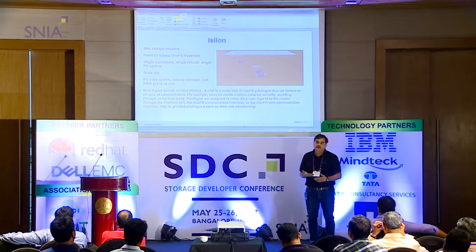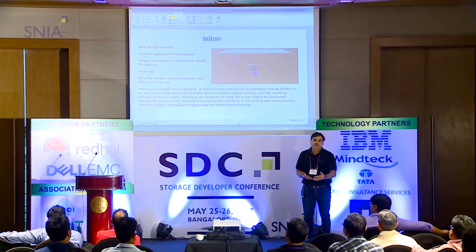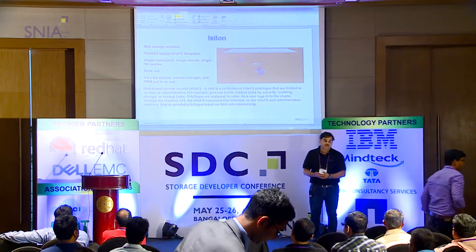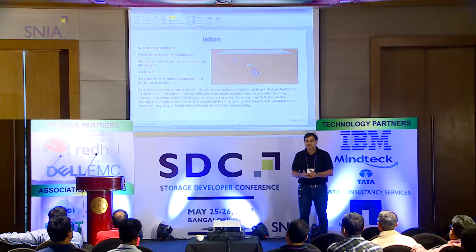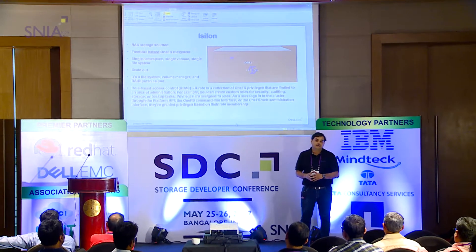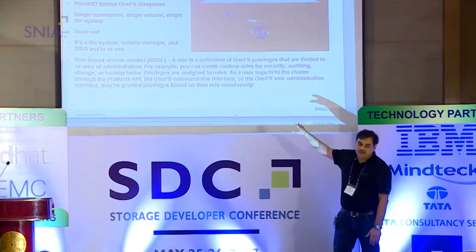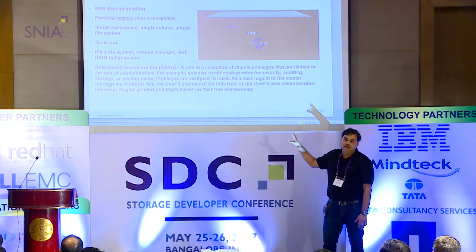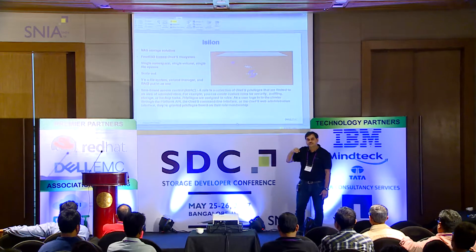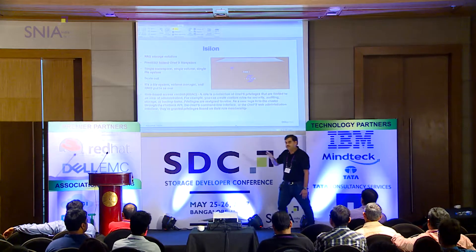Isilon is a NAS box — it's a clustered device. You can add nodes; it's a scale-out architecture. You add another node and you increase the performance and storage. We have a single file system, a single volume, a single namespace. We are actually a true single file system based on FreeBSD, called OneFS. There's also something on role-based access control — this is not unique to Isilon, all products will have some kind. I'll come back to role-based access control after I explain another part of how to mitigate ransomware.